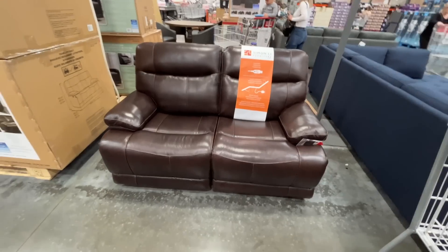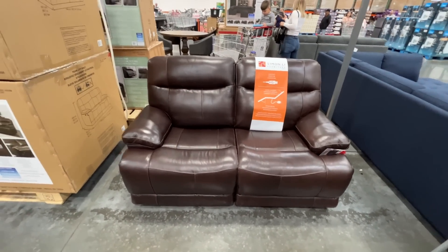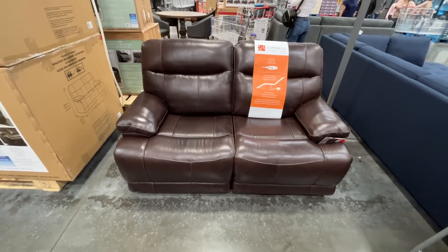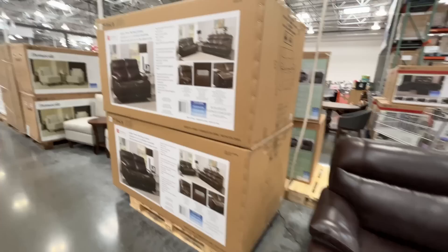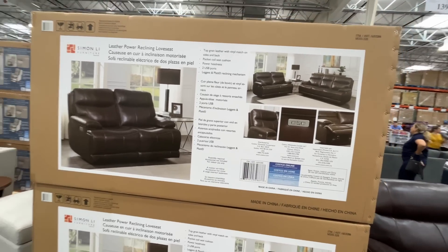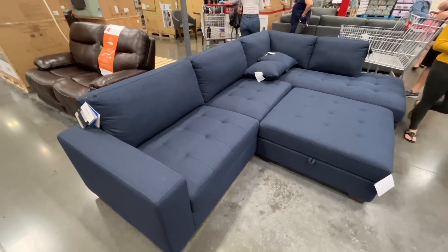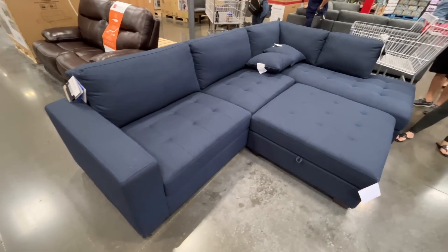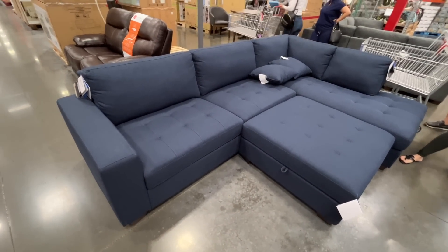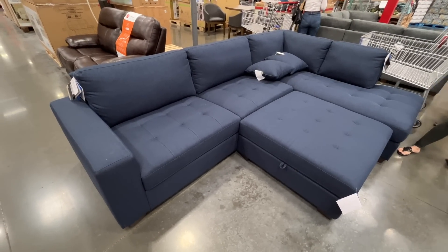Behind me this loveseat is $1,400 — two USB ports, power headrests. We recently got one and it's not my favorite, but we tried. Furniture is in large supply here at Costco. There's also a $1,700 three-piece fabric sectional with the ottoman in a really nice blue color.